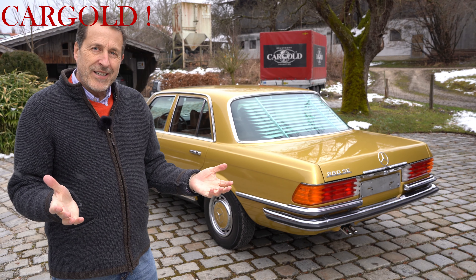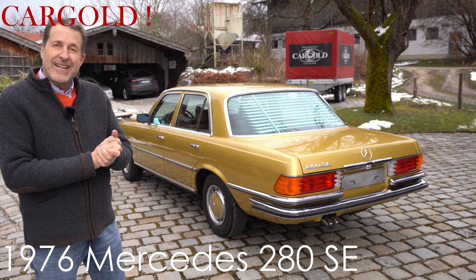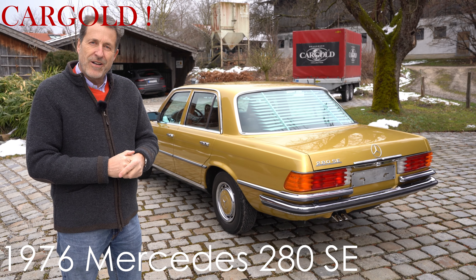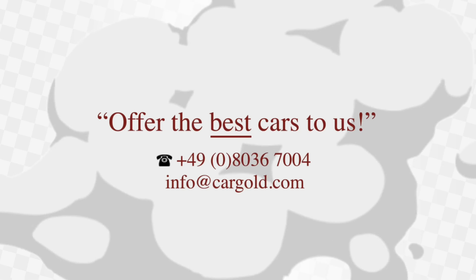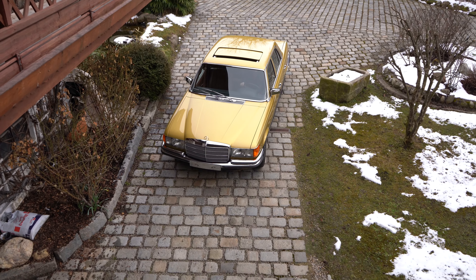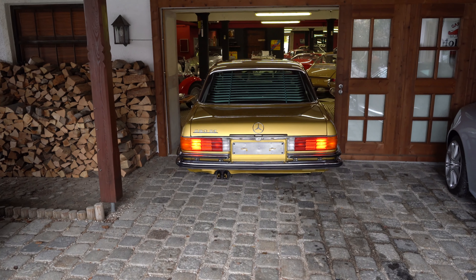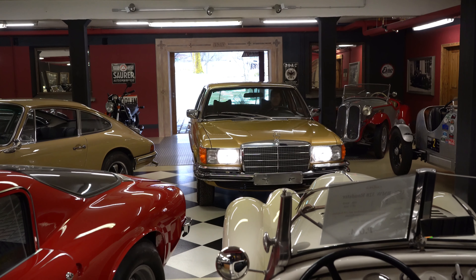Also, das hat mir wieder Spaß gemacht. Heute konnte man nicht ganz so viel fahren, aber ich glaube, wir haben euch eine Menge zeigen können. Das ist ein wirkliches Highlight, was ganz Außergewöhnliches – eine echte Rarität wieder mal von Kargold. Ja, ich wünsche euch alles Gute, bleibt gesund, Wetter wird demnächst besser, da können wir bessere Fahrfilme wieder machen. Ich freue mich auf euren nächsten Dreh mit euch zusammen. Euer Stefan Luftschütz. Bis demnächst, alles Gute und ciao. Tschüss.